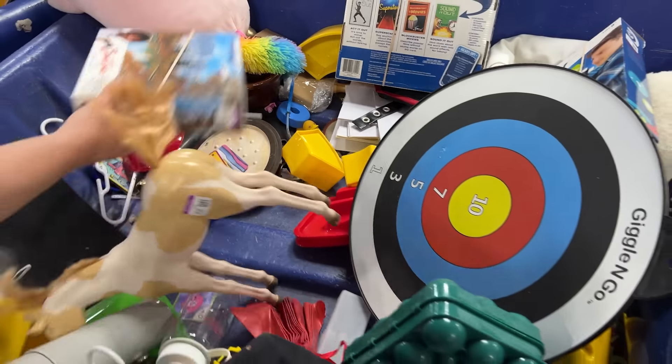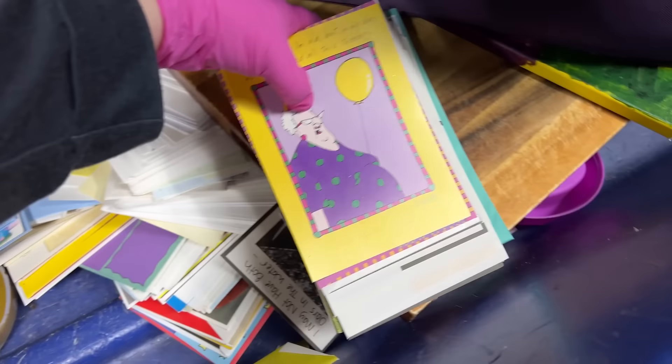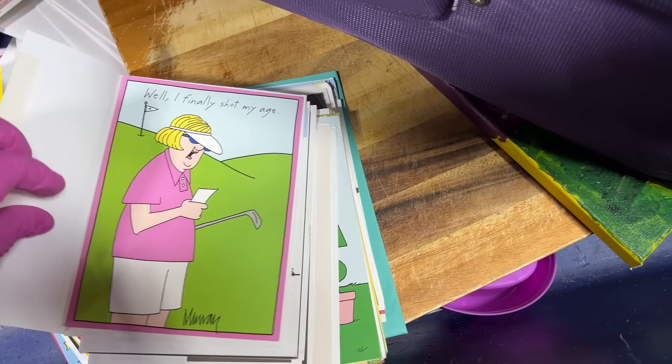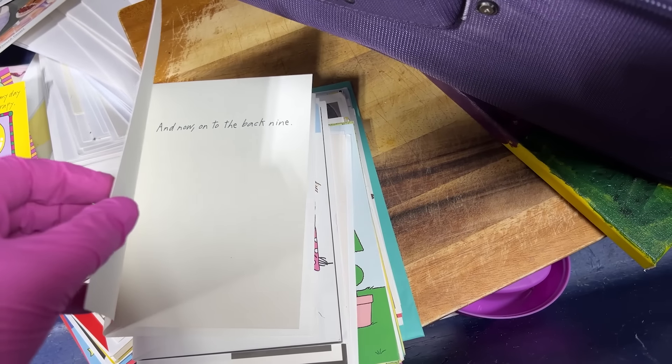Look at all these cars! I finally shot at my age. And now, to the back nine.